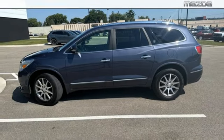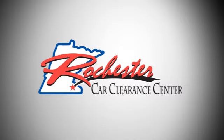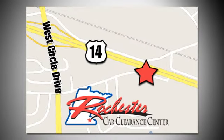If you've been waiting for the perfect time for a test drive, the time is now. Experience it today. At Rochester Car Clearance Center, you get our best price bottom line. We are conveniently located on Highway 14 West near West Circle Drive.